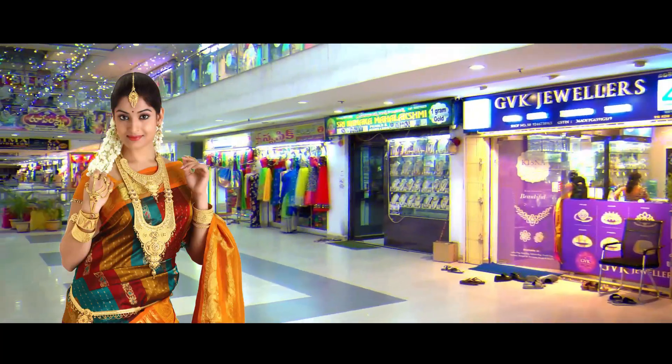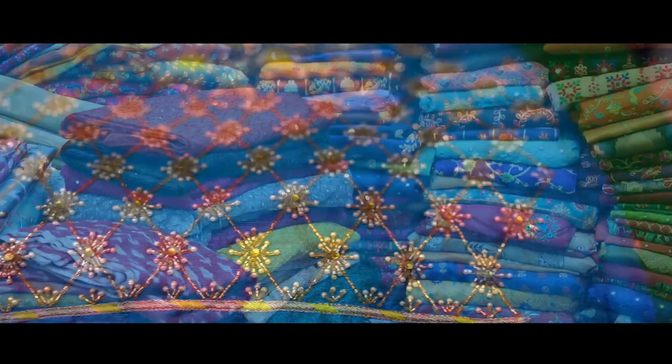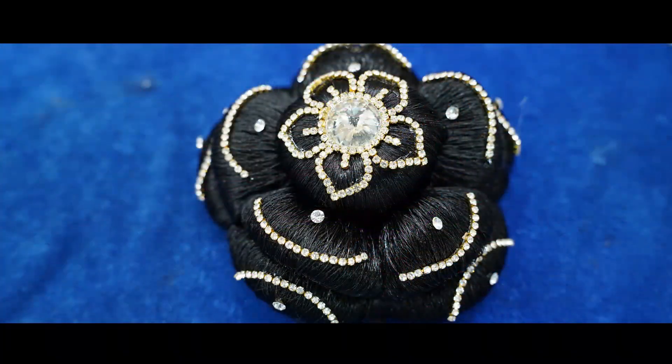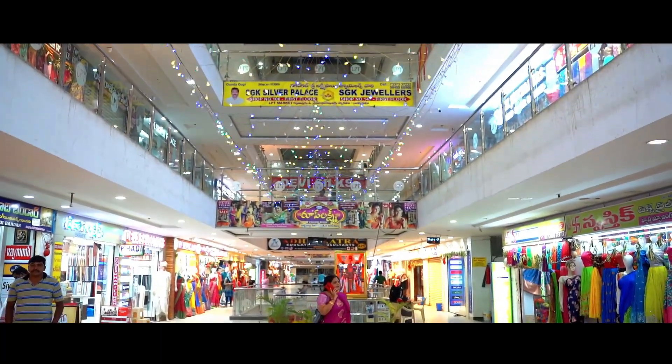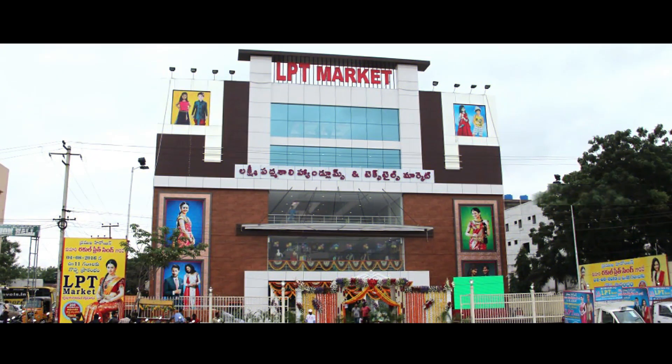LBT Market has many new shops and areas. It is known for wedding collections, ladies wear, menswear, kidswear, mugganworks, computer embroidery works, ladies tailors, designers, matching centers, and fancy items. All these items are available around the LBT Market, LB Nagar.